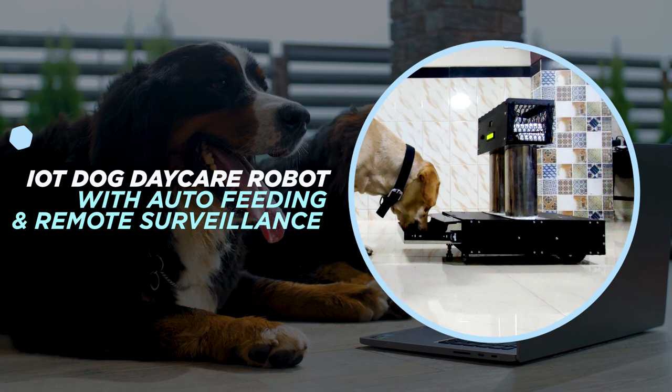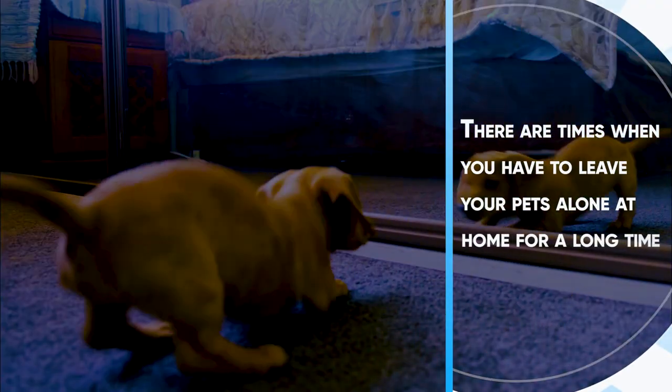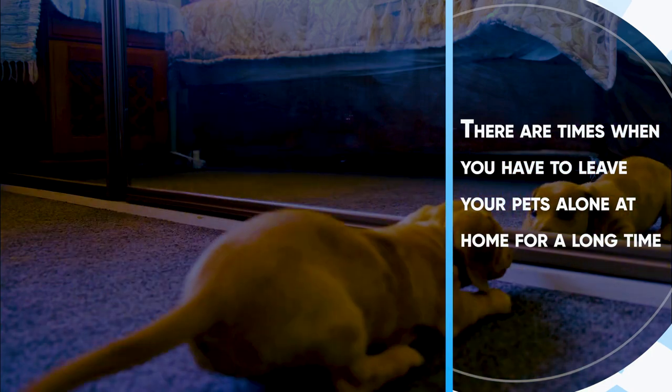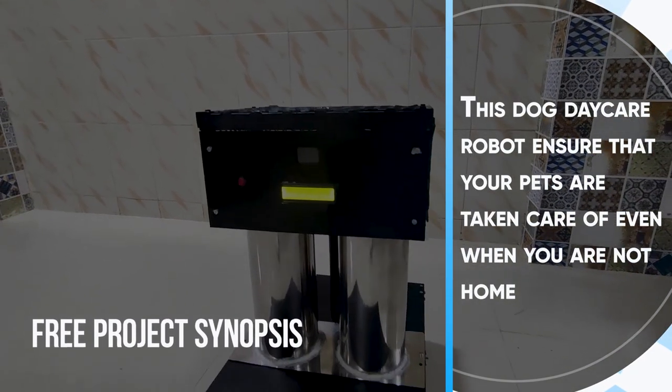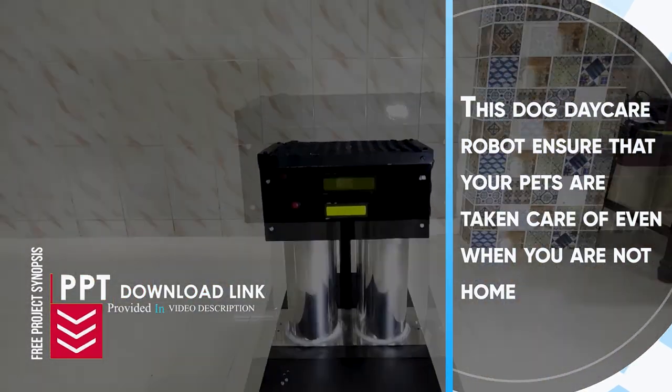IoT Dog Daycare Robot with Auto-Feeding and Remote Surveillance. There are times when you have to leave your pets alone at home for a long time, and it always keeps you worried and stressed. This dog daycare robot ensures that your pets are taken care of even when you are not at home.